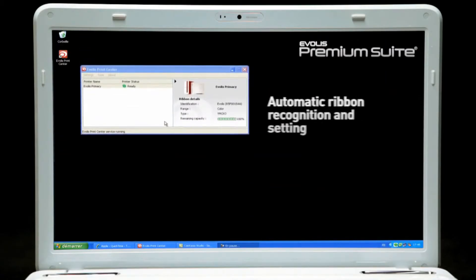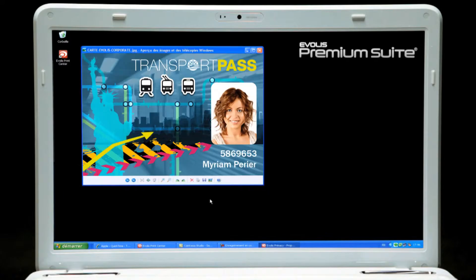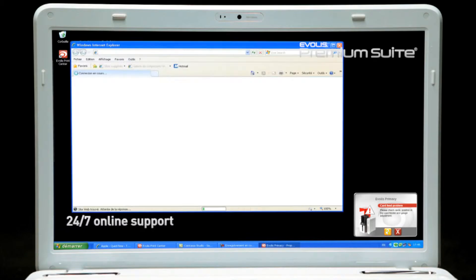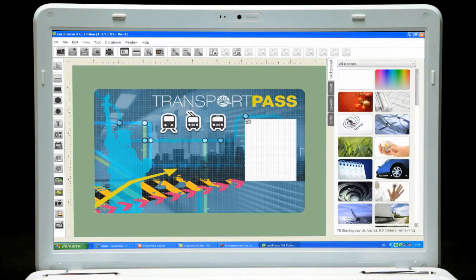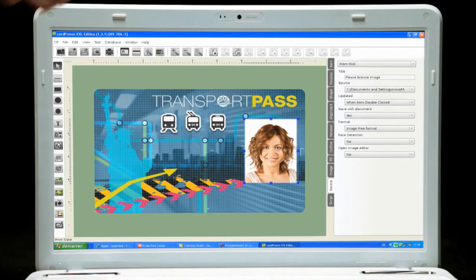With the Evolis Premium Suite software, Primacy communicates with users on their screens while help is available online 24/7. The printer also comes with the Cardpresso card designer software in the XXS edition, compatible with Mac and PC — the ideal solution to help users design their own badges and cards.